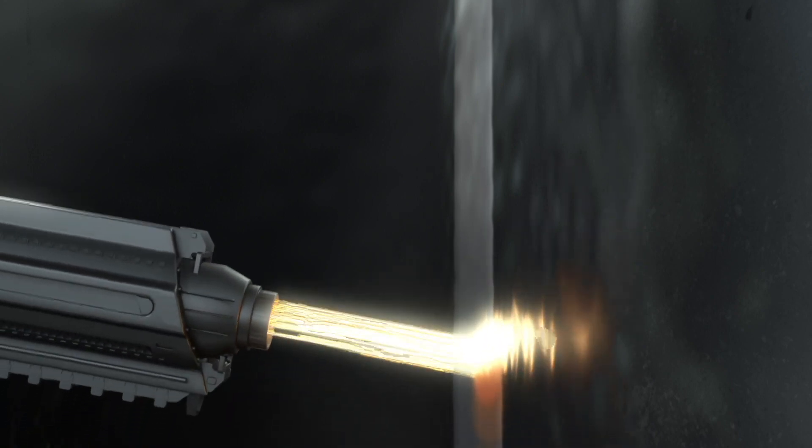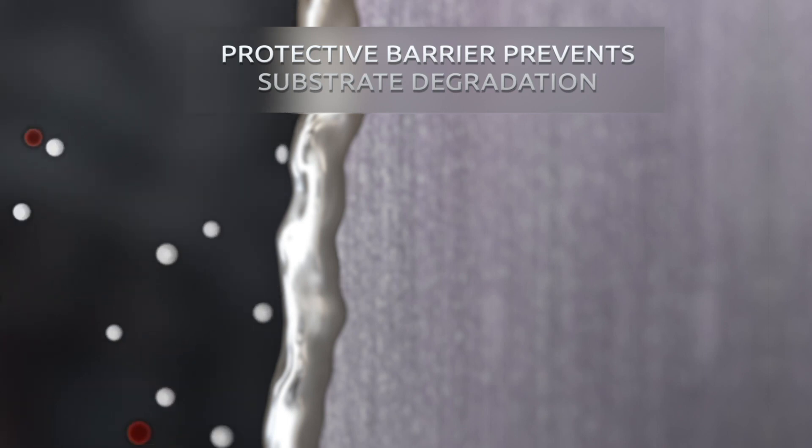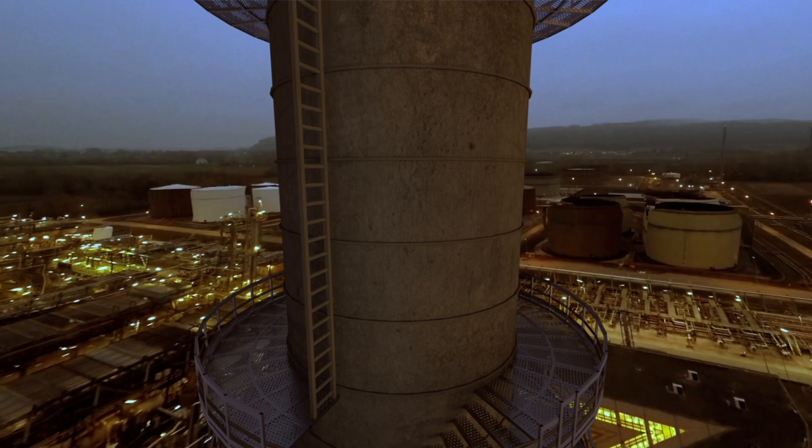The advanced HVTS cladding application solution is created by conveying a tight protective metallic barrier to inhibit the process stream from interacting with the base material, in order to prevent further degradation of the interior walls for the life of the vessel.